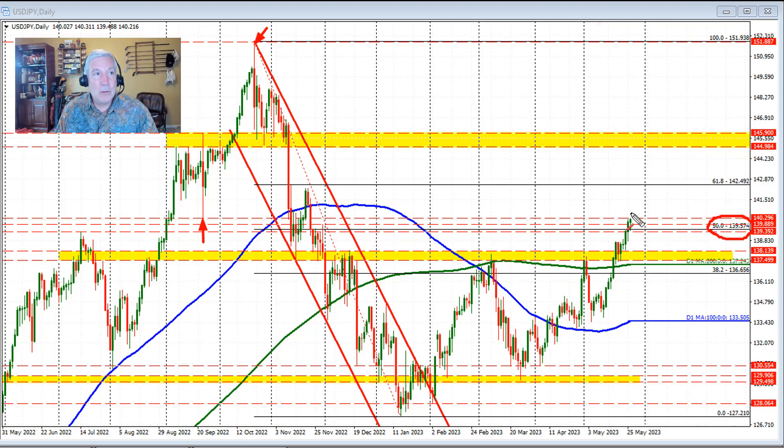Getting above that level would open the door for these highs through here. There's really nothing in the way from a technical perspective on the daily chart for further upside potential. We also have the 61.8% retracement at 142.49, so that would be the next key target.